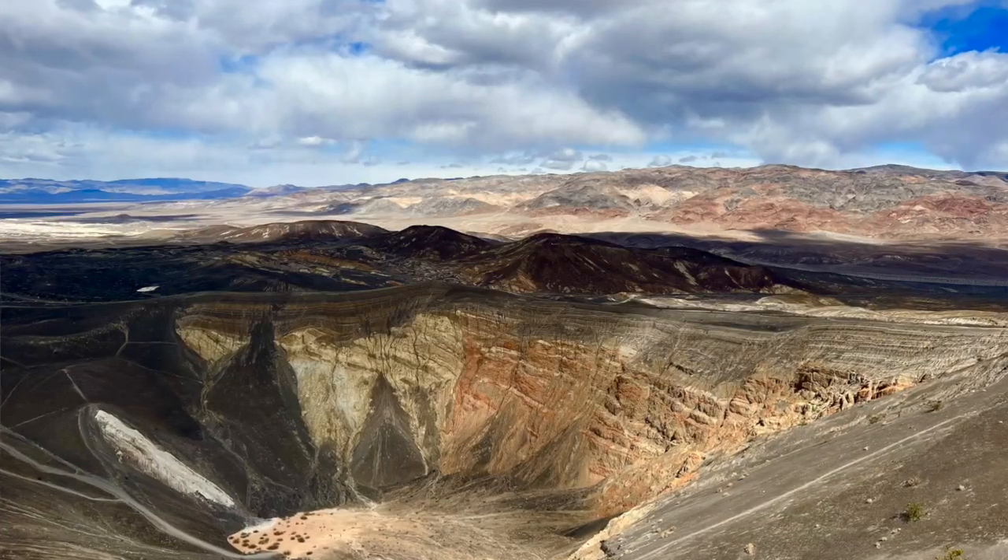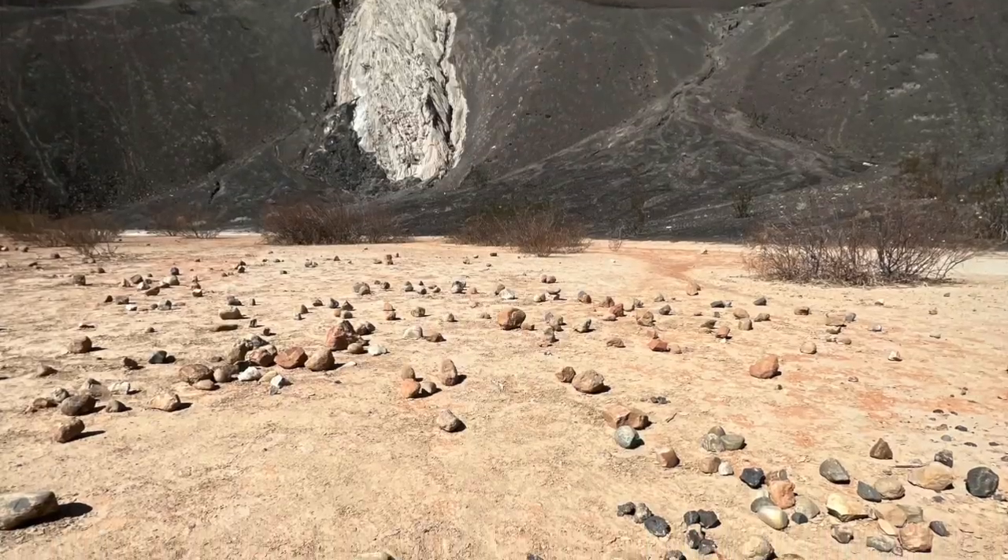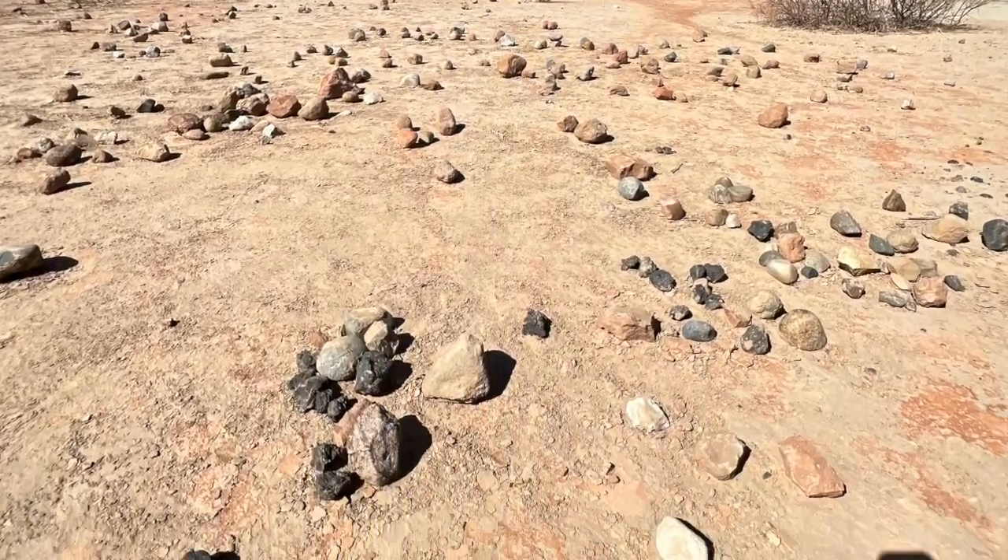This crater was formed from steam. Some magma from way down below the surface started creeping up through the Tin Mountain Fault, and that superheated the water table and built up so much pressure and steam that it actually blew itself up. What's interesting about this particular crater is that in terms of geological time it's relatively recent — extremely recent.